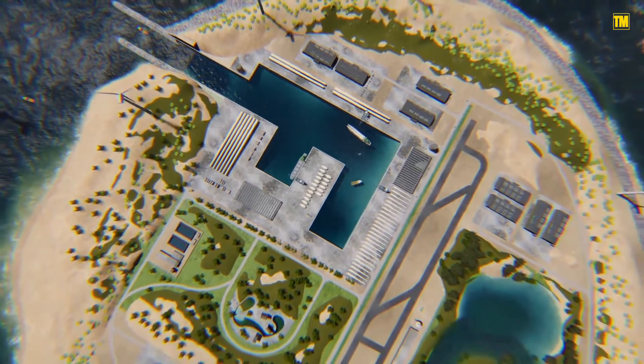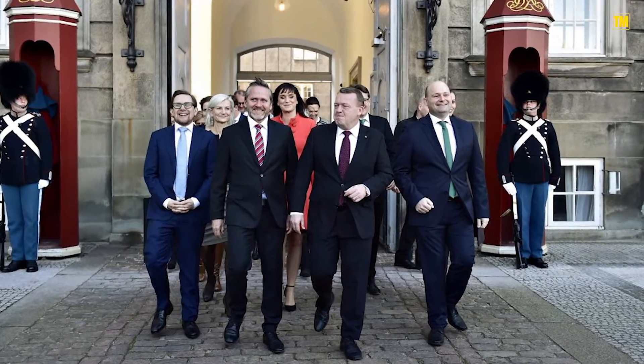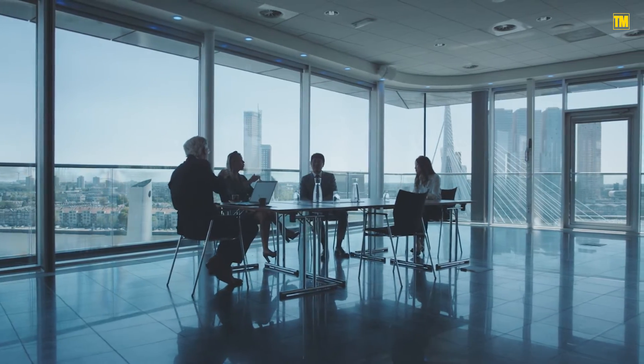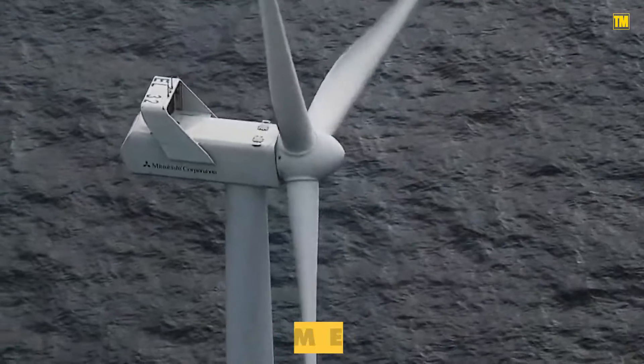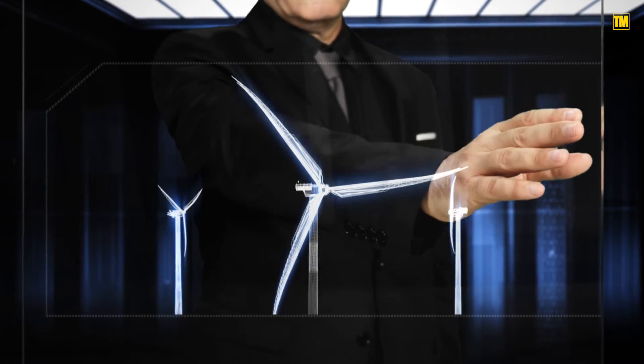Large batteries on the island will store excess electricity for use when demand is high. Although the Danish government will own the main stake, private companies will join a public-private partnership to build the project. Power will be provided by as many as 600 giant wind turbines, each standing up to 260 meters tall.